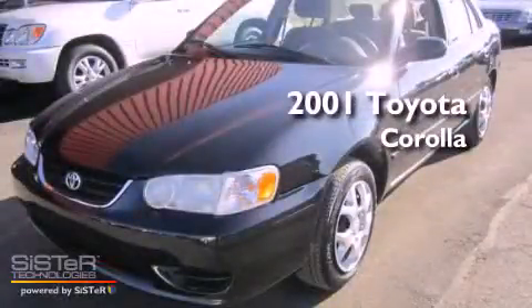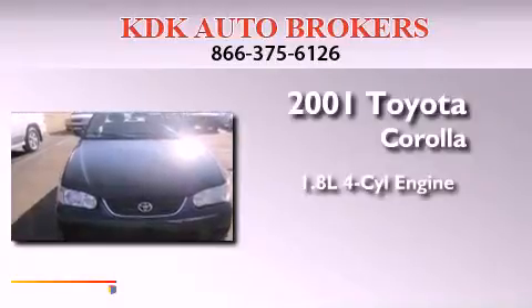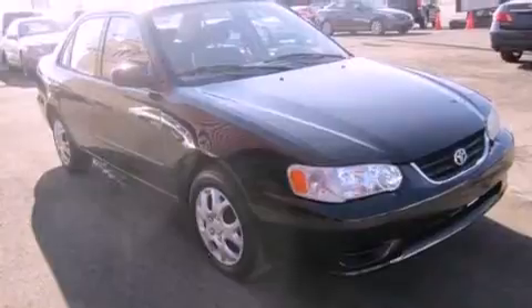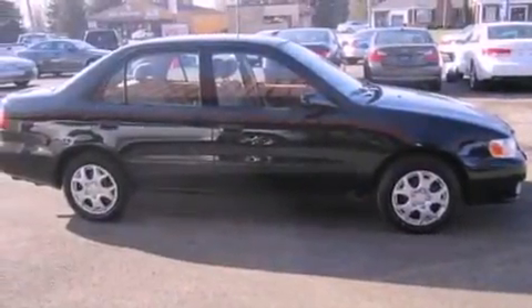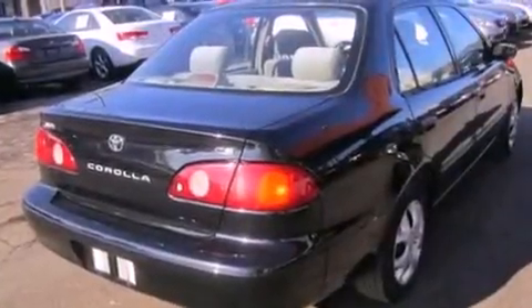This is a 2001 Toyota Corolla. It has a 1.8-liter four-cylinder engine and an automatic transmission. All of the following features are included: a passenger side vanity mirror, a passenger side airbag, rear seat child-proof door locks, and a CD player.